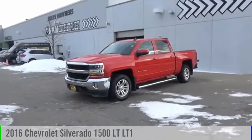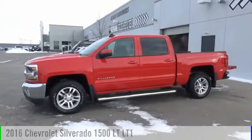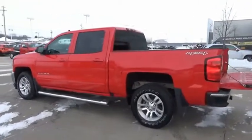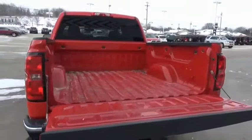Take a ride in the 2016 Silverado 1500. This vehicle is powered by a four-wheel drive, eight-cylinder, 5.3 liter engine. The Chevy Silverado 1500 has the lowest cost of ownership of any full-size pickup.